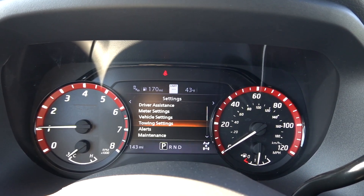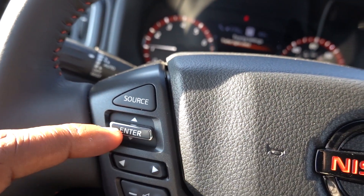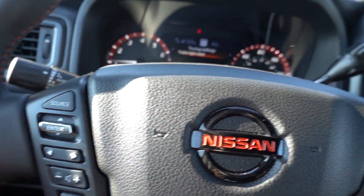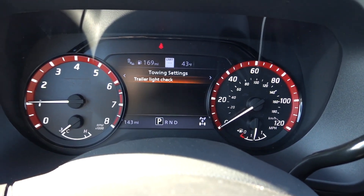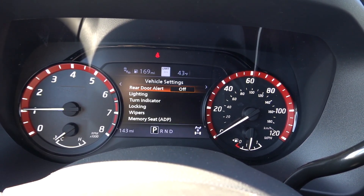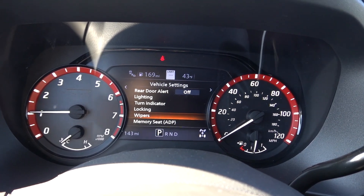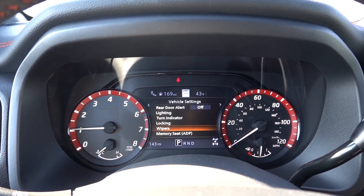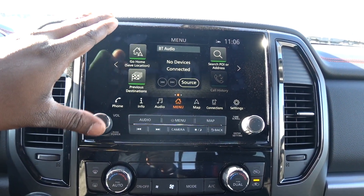There are towing settings and vehicle settings accessible through this toggle — you push it to enter a screen and use arrows to navigate. Under towing settings, I love that they give you a trailer light check. Under vehicle settings, you can configure lighting, turn indicators, locking, and wipers. The gauges are very clean — they really did a good job setting everything up. Audio, navigation, and phone setup are all through the main screen.